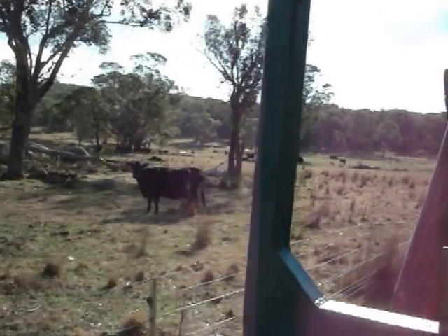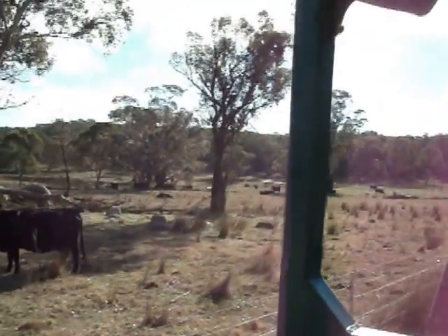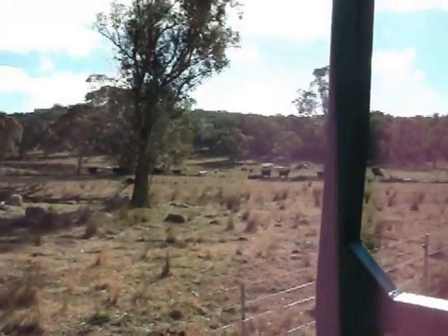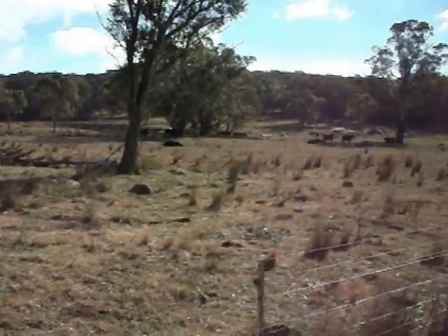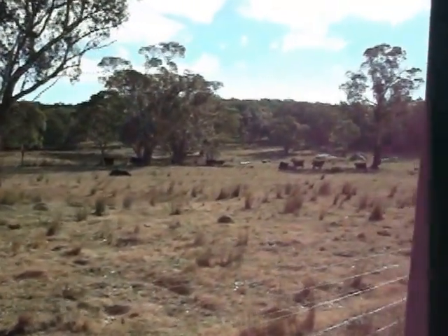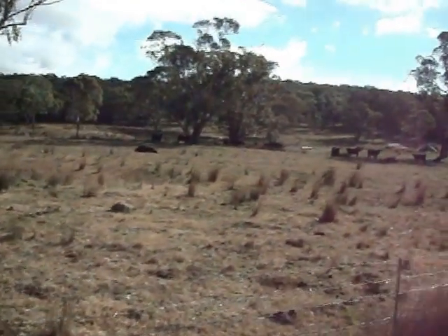I just brought this cow in today. That one lying down over there — that's a heifer, I think. I'll see how she is today and go check her after. She lies down a lot like that. I thought she was dead the other day, but I think she's just getting very uncomfortable.